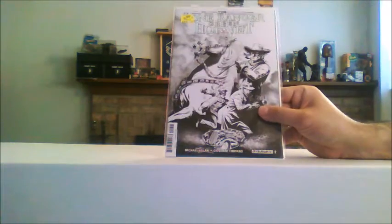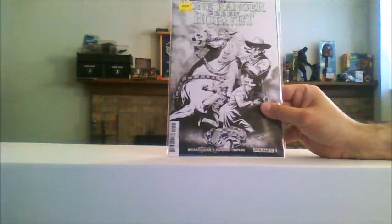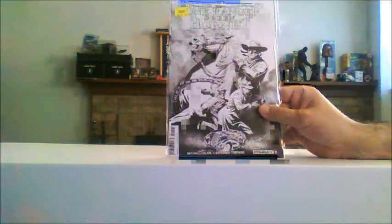And here is the variant cover for issue number two. Issue number three is due out real soon, but I just got these in the mail. So I cannot wait to read them — I'm really looking forward to it.